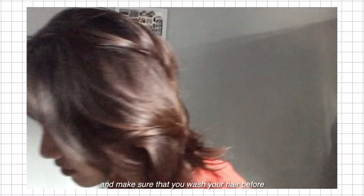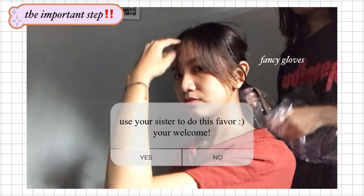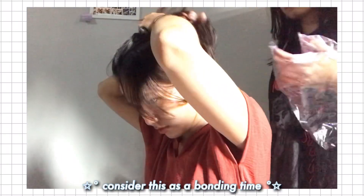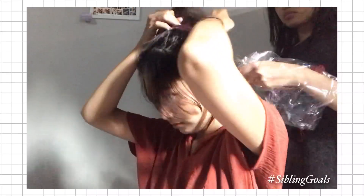Make sure that you wash your hair before — this is so important. Use your sister to do this favor. Just consider this as a bonding time. Hashtag sibling goals!